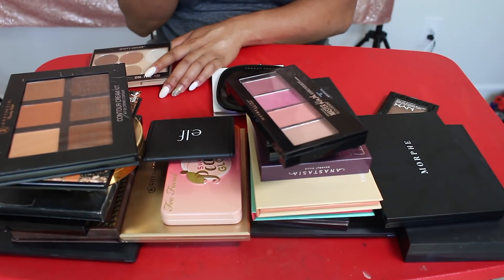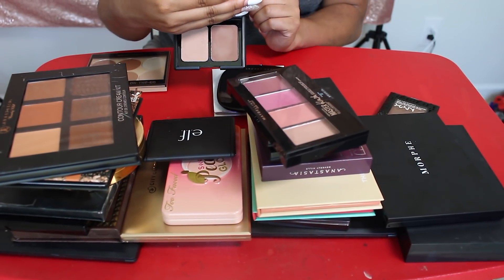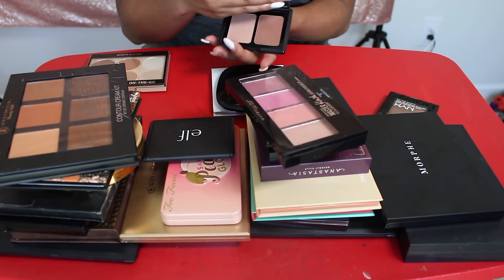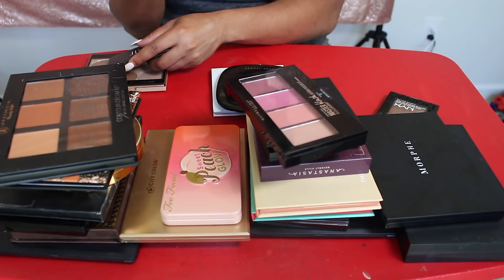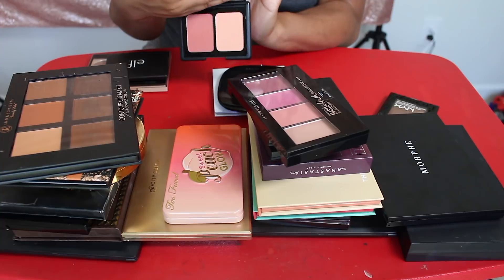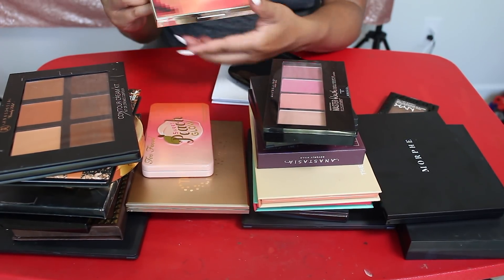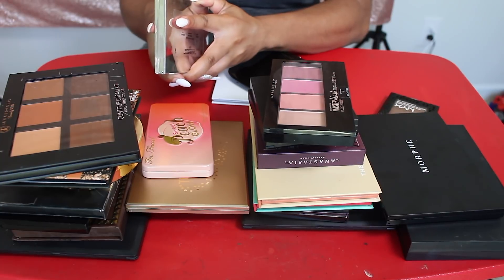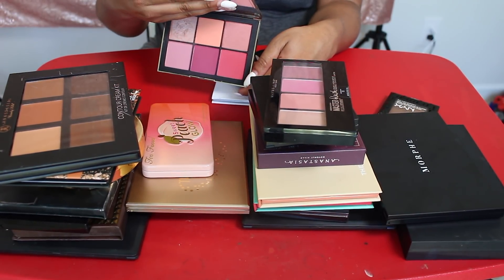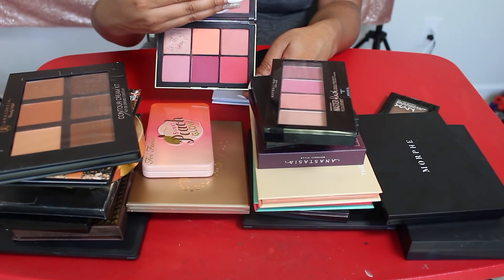Along with this Elf Turks and Caicos Contour Palette — this was actually really pretty, but again it's something that I don't reach for. I'm also going to let go of this Elf Blush Palette in Rosy Flush, just another thing that I don't reach for. I'm definitely keeping this NARS Wanted 2 Palette. This is such a favorite of mine, it's super pretty — blush and highlight — so I'm going to keep that for sure.